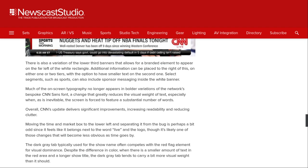Overall, CNN's update delivers significant improvements, increasing readability and reducing clutter. Moving the time and market info to the lower left and separating it from the bug is perhaps a bit odd, since it feels like it belongs next to the word 'live' and the logo, though it's likely one of those changes that will become less obvious as time goes by. A dark gray tab, typically used for the show name, often competes with the red flag element for visual dominance. Despite the difference in color, when there is a smaller amount of text in the red area and a longer show title, the dark gray tab tends to carry a bit more visual weight than it should.